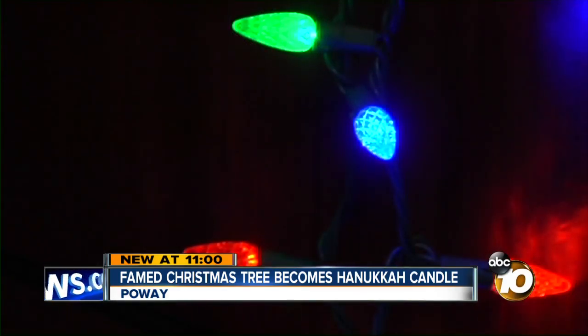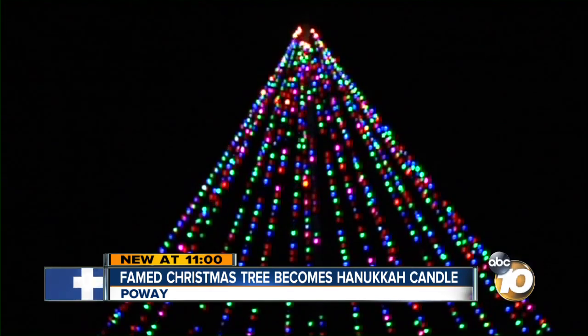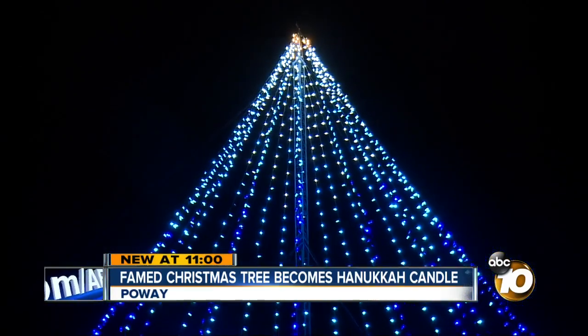Most years the tree is lit up in the traditional Christmas colors, like it was when 10 News first visited Tom back in 2010. But by now you've noticed that this year's lights are completely different. It's a Hanukkah tree — a Hanukkah candle.